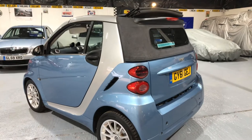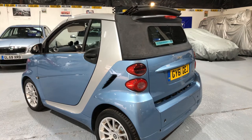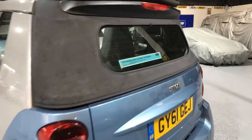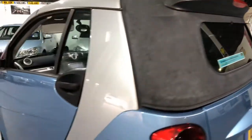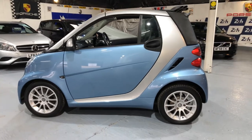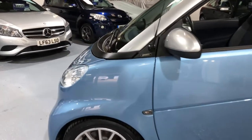It's easy to park, it's cheap to run — what more do you want? Value for money. It has an electric heated rear window and it comes with a radio. The model, as we said before, is the Passion.